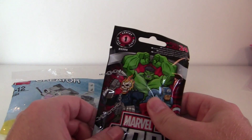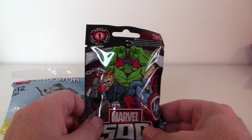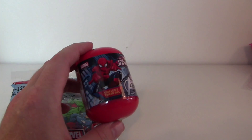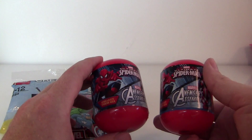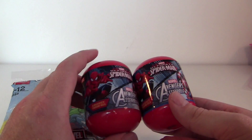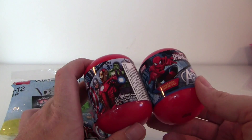Just curious to see what this is. And then I've bought two Avengers Surprise Eggs — Ultimate Spider-Man and friends.